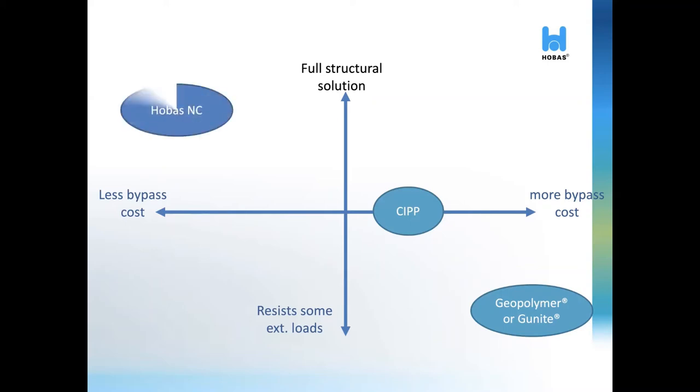Hobos NC can be found in a particular corner of this spectrum. We use similar materials as CIPP; however, we can control the curing process in a very careful, controlled environment. We are able to achieve full structural capacity even before the pipes are loaded on a truck. Furthermore, we have the ability to be installed in a live sewer. This minimizes disruptions, installation time, and most importantly, cost.